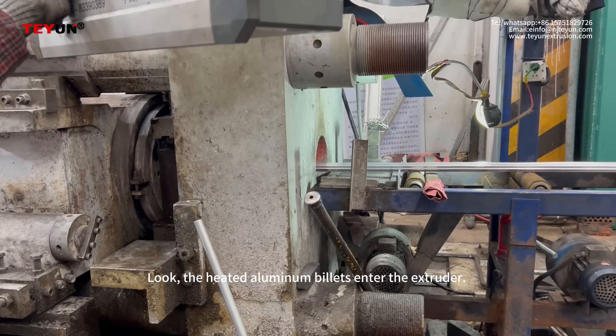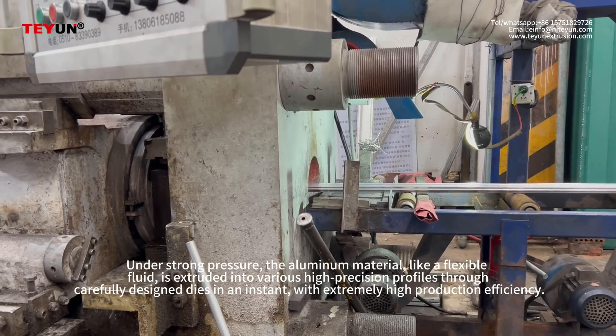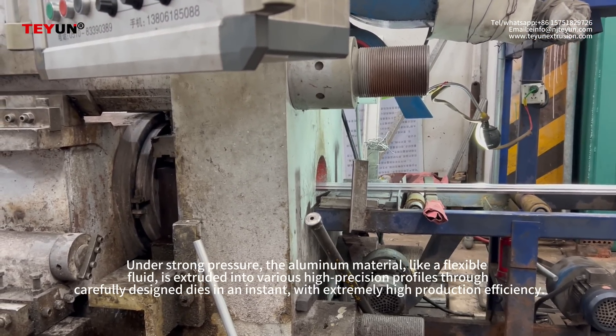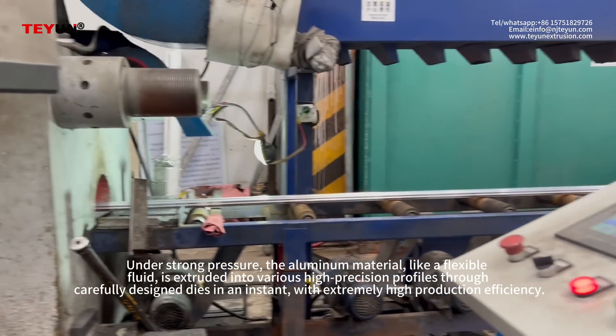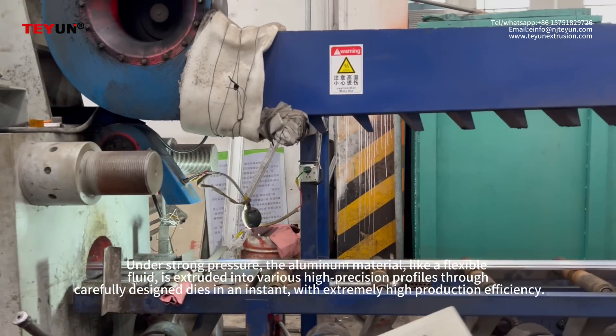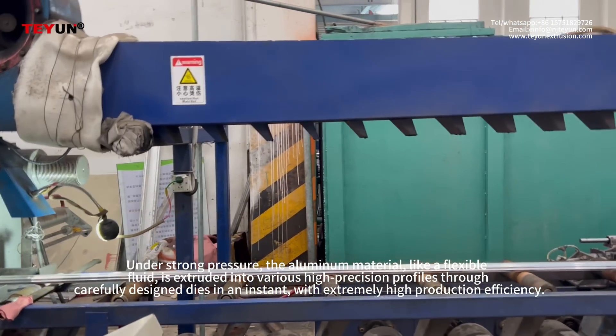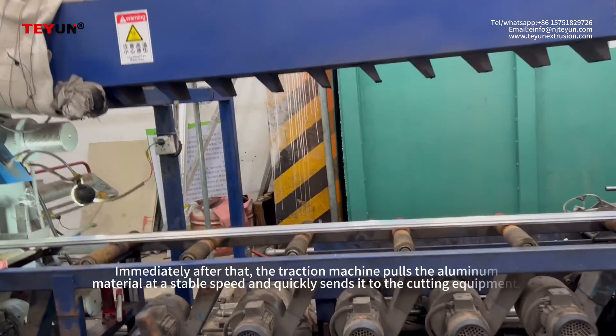Look, the heated aluminum billets enter the extruder. Under strong pressure, the aluminum material, like a flexible fluid, is extruded into various high-precision profiles through carefully designed dies in an instant, with extremely high production efficiency.